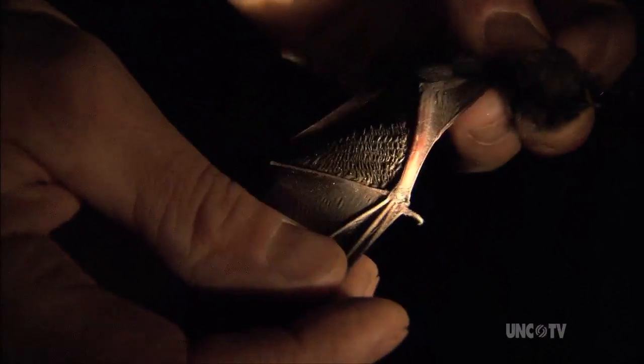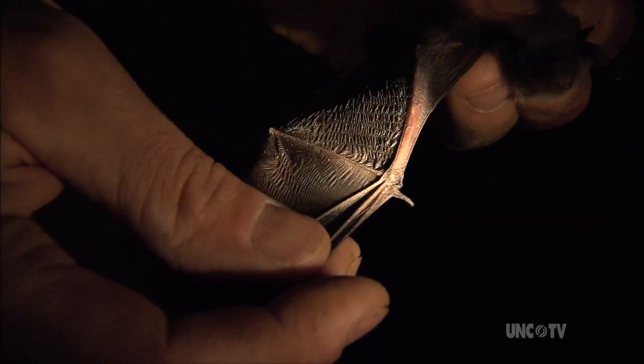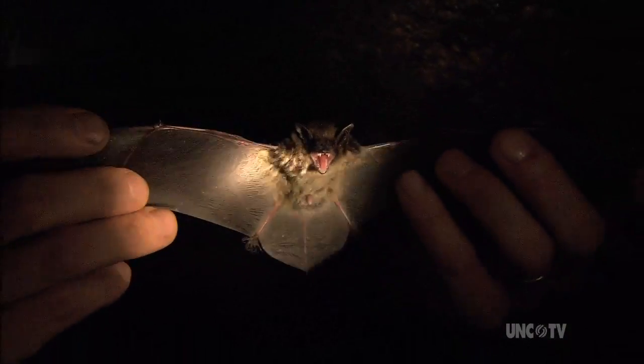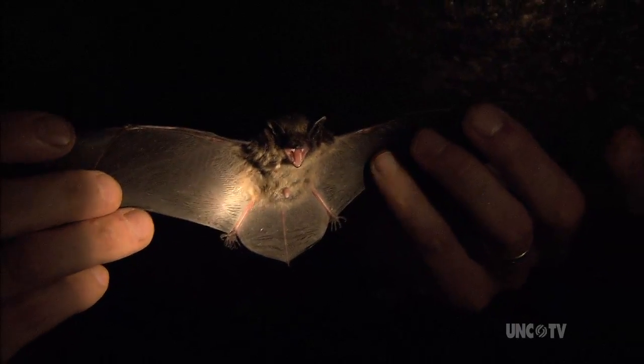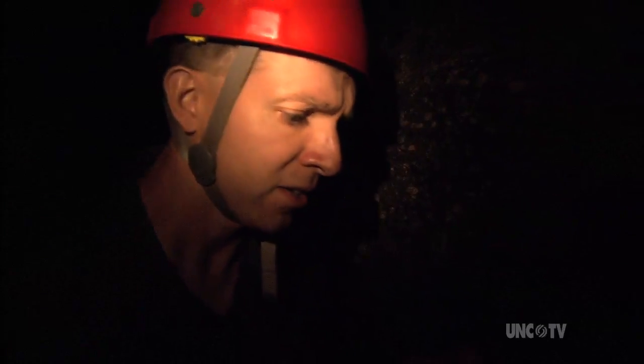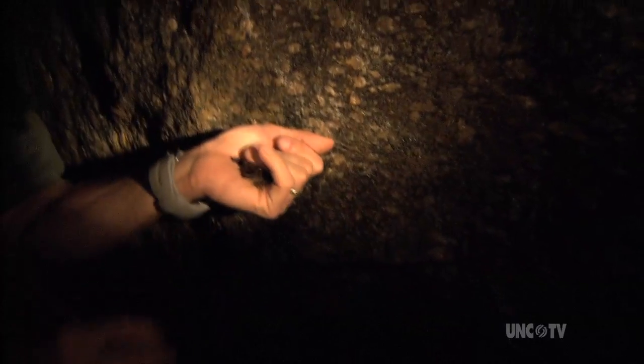Myotis lucifugus. Can you hear him squeaking? Yeah, he's kind of mad. Even a little tiny one like this — here's what it looks like when it's flying around. I'm looking at a 7-8 inch wingspan here. It looks like a much bigger animal than it really is — it's much smaller than your average mouse. Is anybody going to panic if I just let this go? It's going to fly around. Just let it go, it won't hurt you.